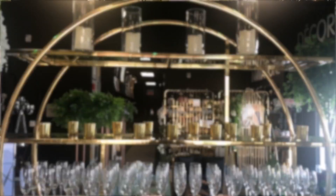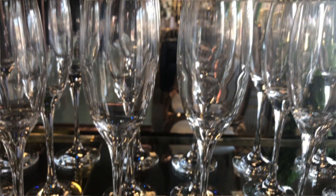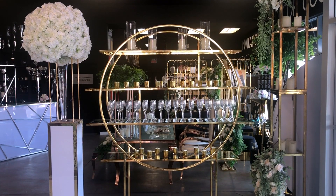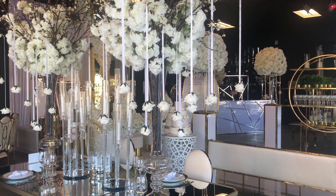We also have display cases. We have our new one, which is a circular back bar. We call it the ASTI collection. It's where you can put this behind the bar, behind the head table, or use it as an entrance piece. It's very versatile.